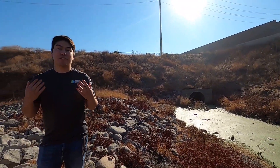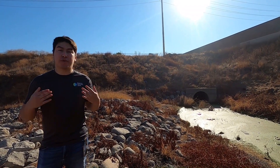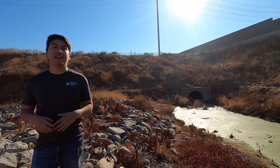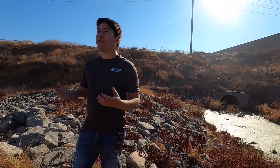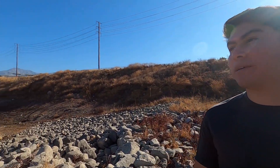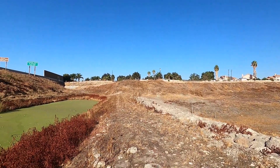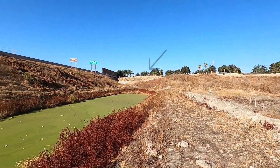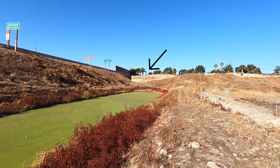Our water has just taken a really cool journey after it's fallen on all of our streets, sidewalks, and our homes. It's gone through all of the storm drains and ended up here at our groundwater recharge basin. You can see that we have a lot of space for water to fill up this groundwater recharge basin. And after it fills this area up and gets too full, we have a certain area that the water begins to drain to. Let's go take a look and see what's over there.